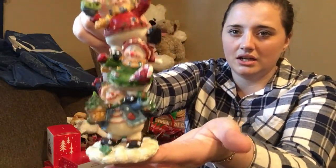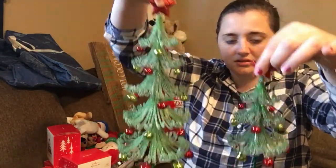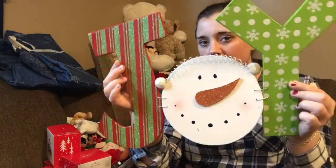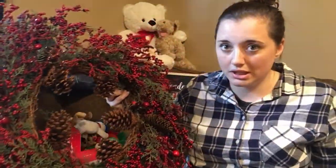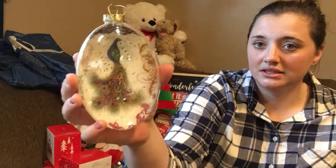I got these cute little ornaments, a cute little snowman, a set of trees with bells on them, and a really pretty gold bell. One of my absolute favorites is this giant cranberry holly berry wreath with pine cones and greenery. I sprinkled some cinnamon essential oil on there so it smells really good. There's also another ornament with a little peacock in there.